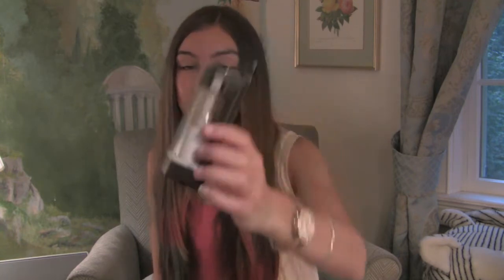The next thing I got was Johnson's baby soap for cleaning my brushes. The last thing in this bag is an ELF mineral infused face primer — this was six dollars and I really wanted to try it.